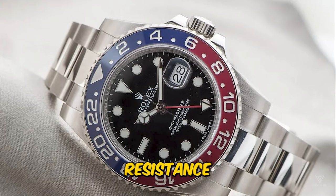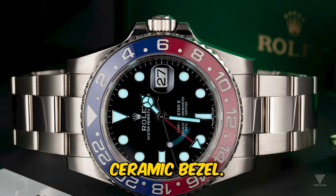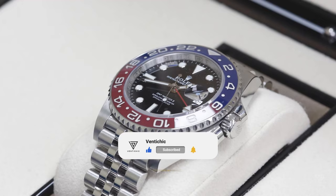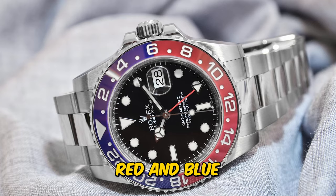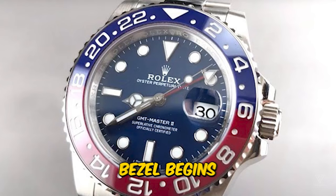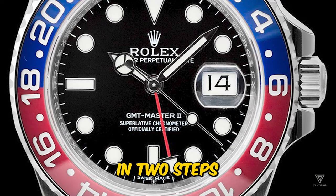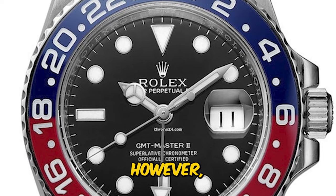While the ceramic bezel offered remarkable attributes like scratch resistance and color retention, Rolex faced a new challenge in 2013: a two-tone ceramic bezel. The goal was not to join two halves, but to craft two colors seamlessly in a single piece. The transition between colors was tackled with the black and blue 116710BLNR in 2013, paving the way for the ultimate challenge: combining red and blue in a single ceramic bezel. The ceramic bezel begins with a base color — a pale minty green — to which pigment is added. Coloring each half separately posed alignment issues, so Rolex approached it in two steps. For the BLNR, the entire bezel was first colored blue, and then the top half was colored black in the second step.